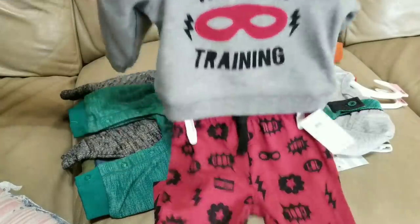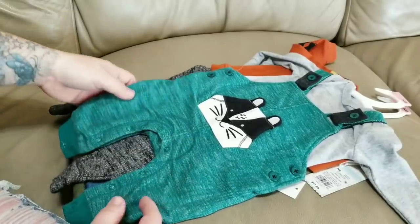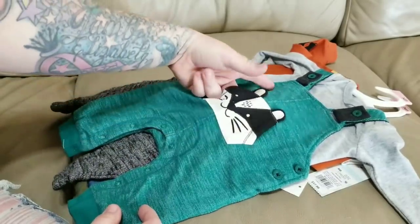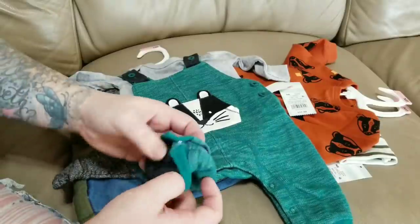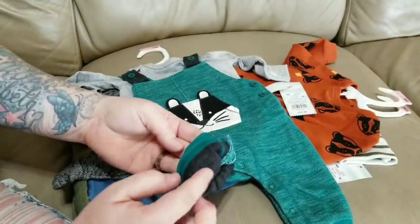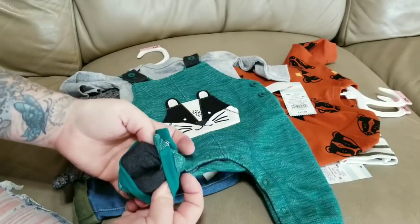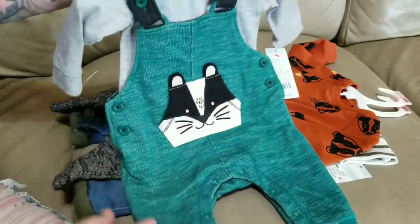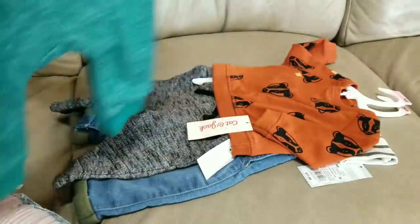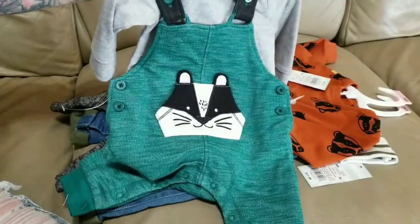Another one of my favorite outfits is this overall set — it's like a teal overall, and the pocket in the front has a skunk's face with a heather gray long sleeve onesie. I got this at Target too. The overalls are a thicker material, lined with a heather black lining inside to keep your real babies warm. I love this — it's super cute, and actually a very gender-neutral outfit.